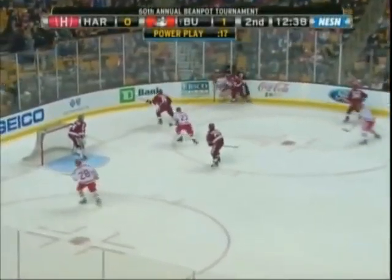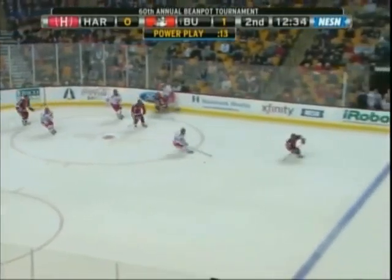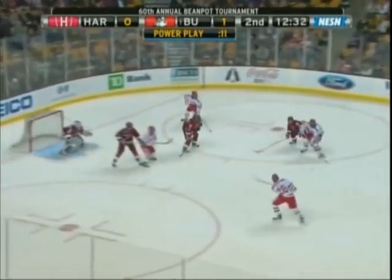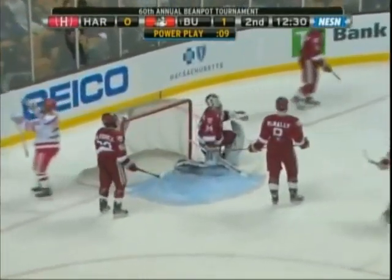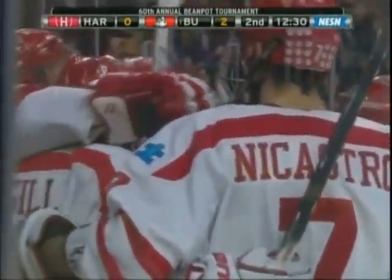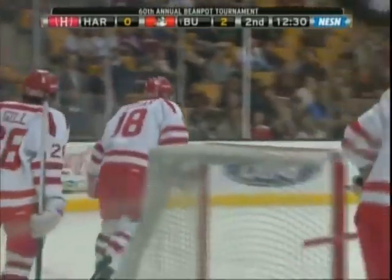Escobedo keeps it in on the far side. Escobedo tied up McNally for Harvard. Getting it over to the far wall — pass taken away by Dill. Dill passing — SCORE! Meagan at the end buries it. Wade Meagan gets his 13th of the year, his team-leading 8th on the power play. And it's a 2-0 lead for the Terriers.